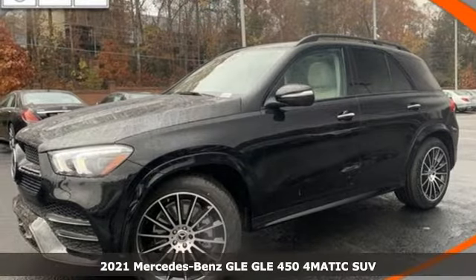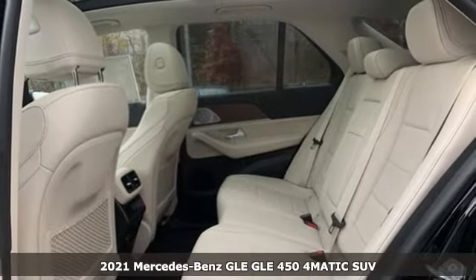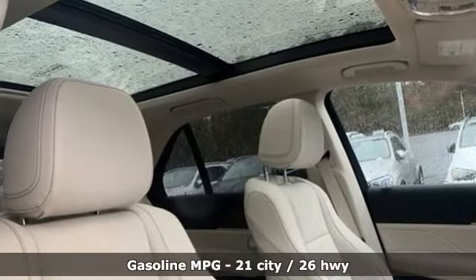It's a new 2021 Mercedes-Benz GLE — the dictionary definition of a premium SUV. In it you'll get lasting luxury and constant capability. It's equipped for all your driving needs and wants.